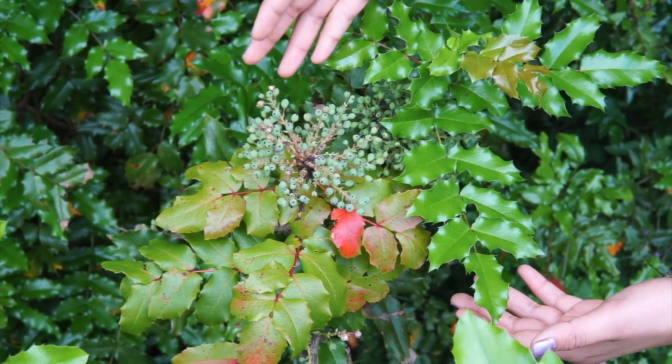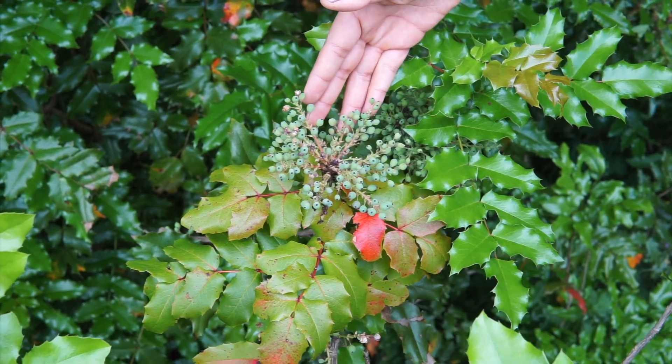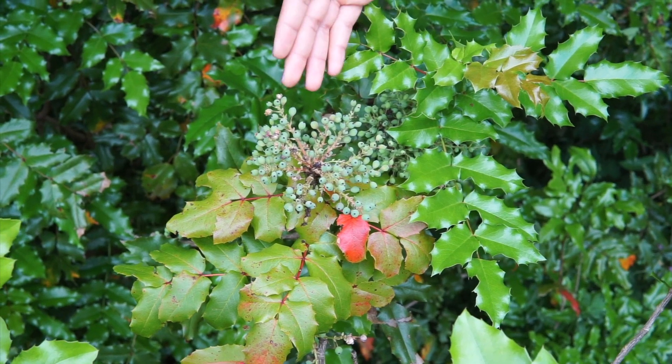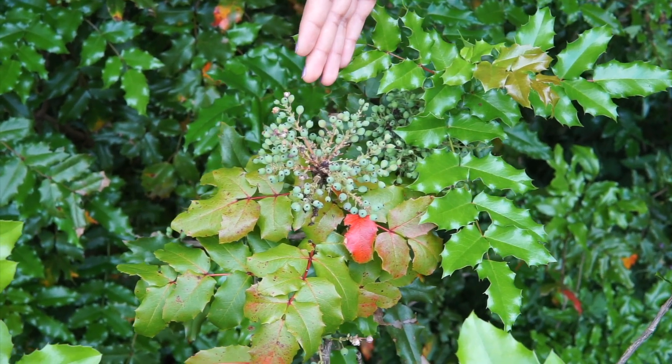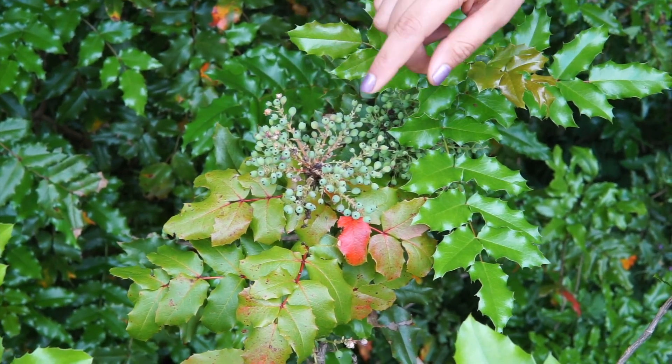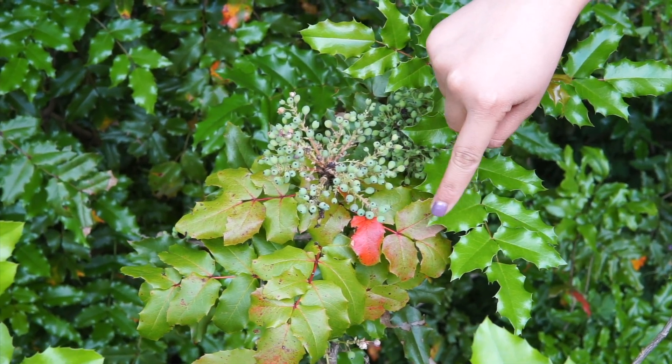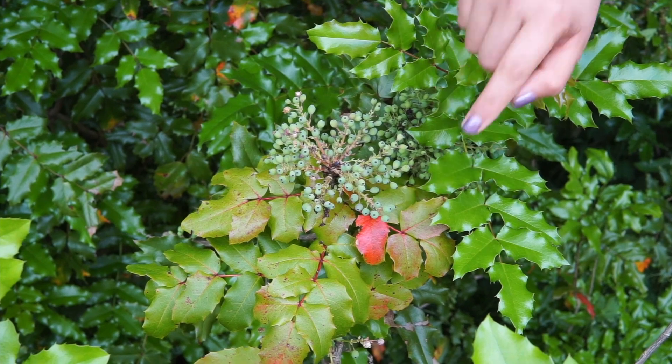Here we have the berry cluster coming in. They'll switch from green to a darker blue by the end of summer, early fall. We'll also start to see the leaves transitioning colors from a darker green to a nice maroon color.